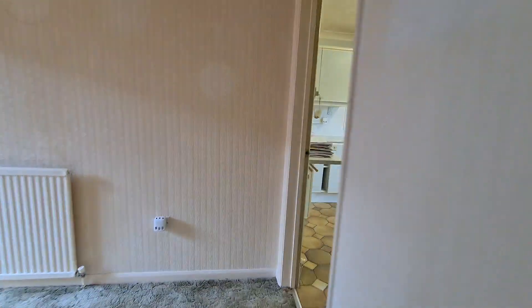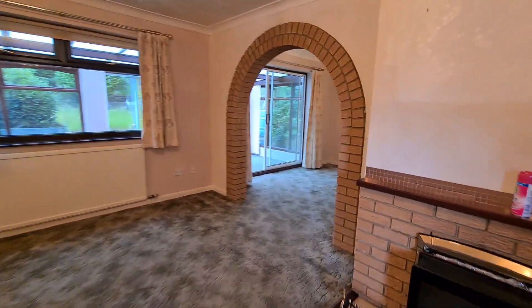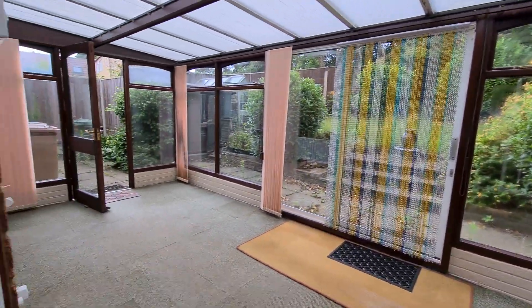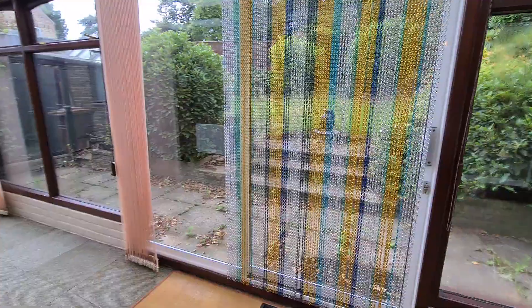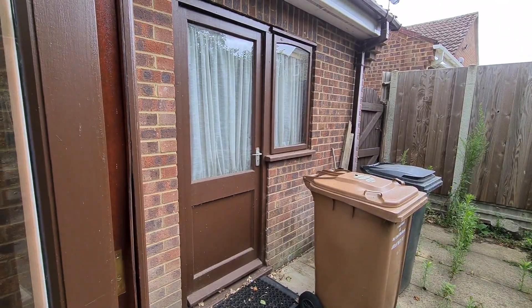Going back through into the conservatory — all the rooms are really nice sizes here, actually. The conservatory is a good sized, really nice space and is double glazed. There's the back of the garage with a personal door.